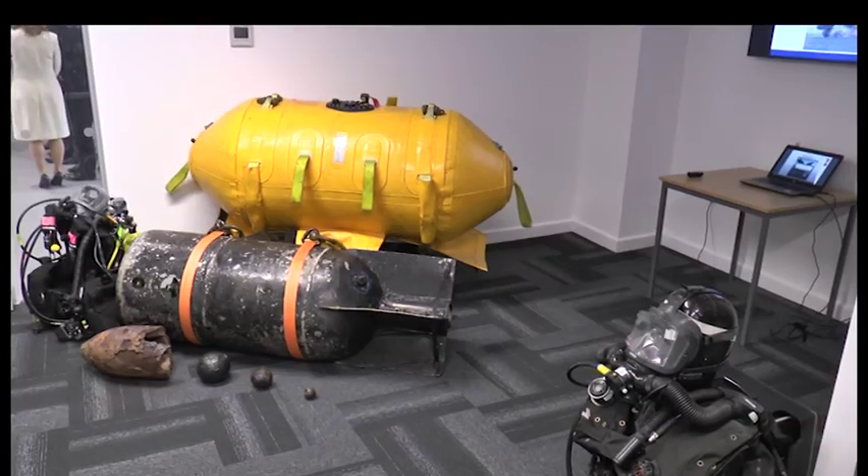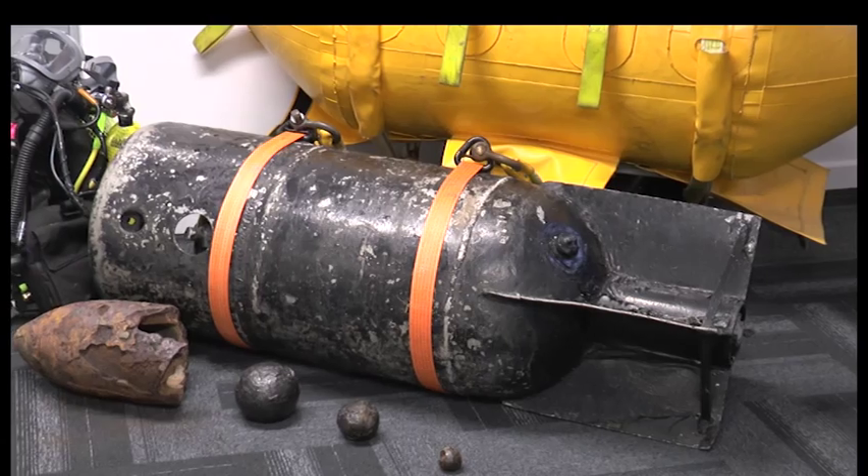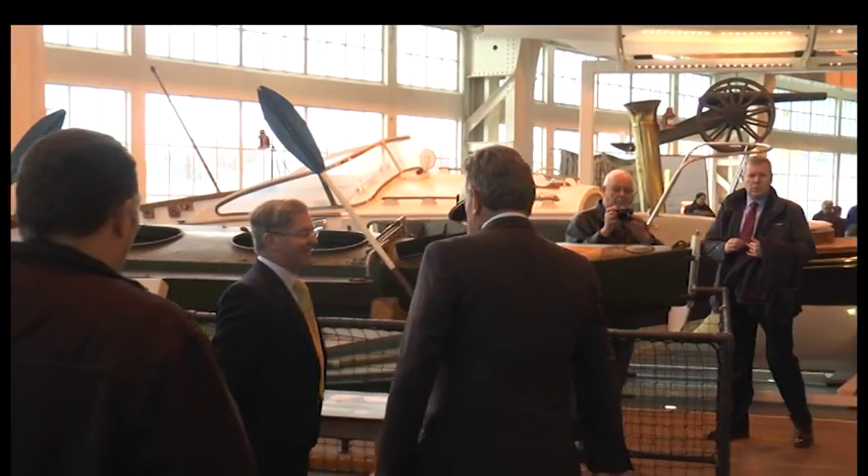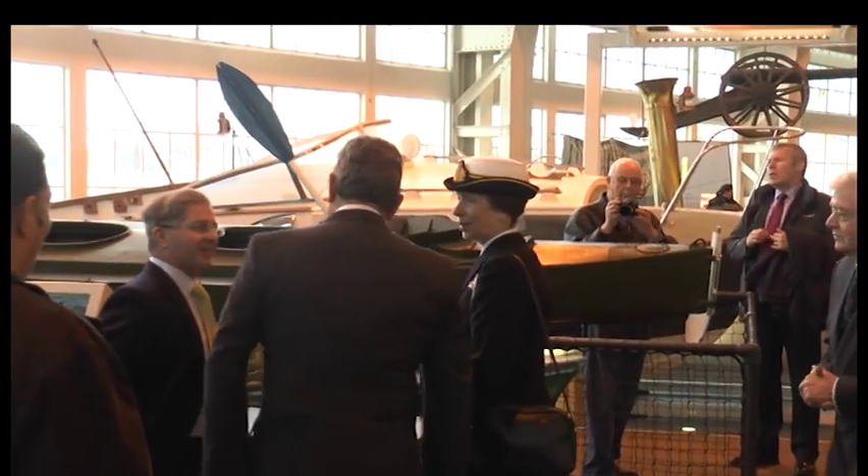World War II bombs were unearthed during the dredging work. The bomb disposal experts met the Princess on her visit. She was also shown exhibits in Boathouse 4, a family attraction within the historic dockyard.